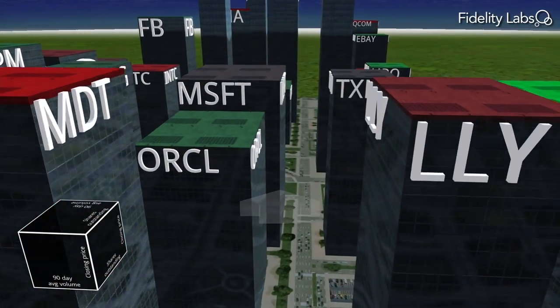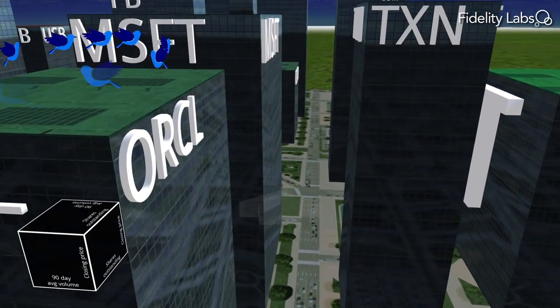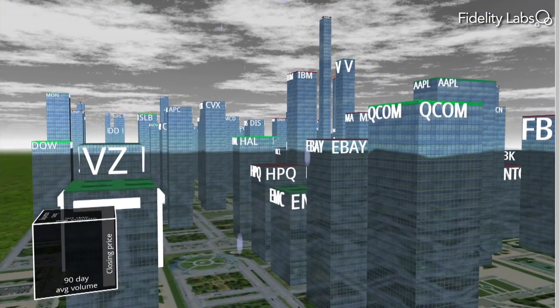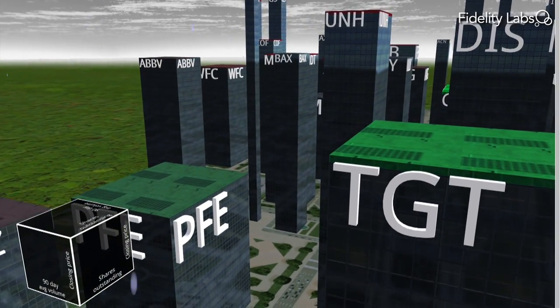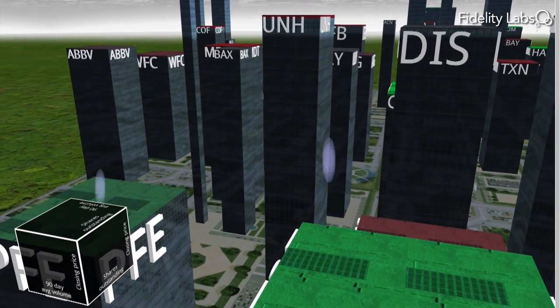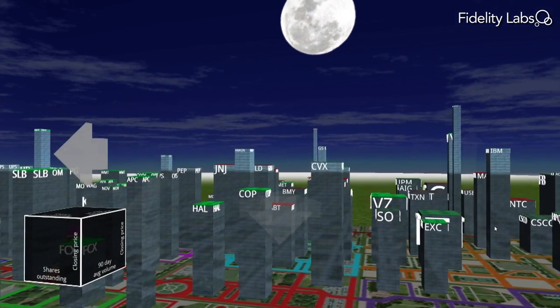Traffic in the streets could represent trading activity, or birds flocking on buildings may indicate social media chatter. What if you could plan for retirement by building a city that represents your portfolio? You could see which investments were keeping you on track to meet your investment goals and which were bringing your city down. Maybe you could even forecast the future by how much your city was thriving.